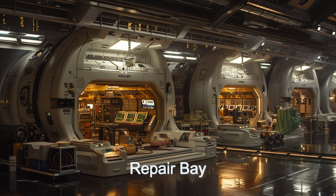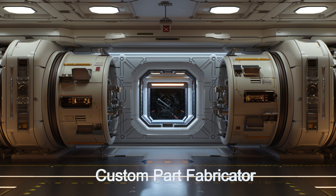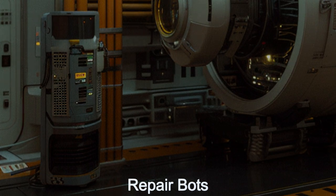The ship's repair bay is stocked with a wide range of replacement parts and custom fabrication tools, allowing the crew to address any issues quickly and efficiently. Autonomous repair bots further enhance the ship's capabilities, performing intricate repairs without human intervention.